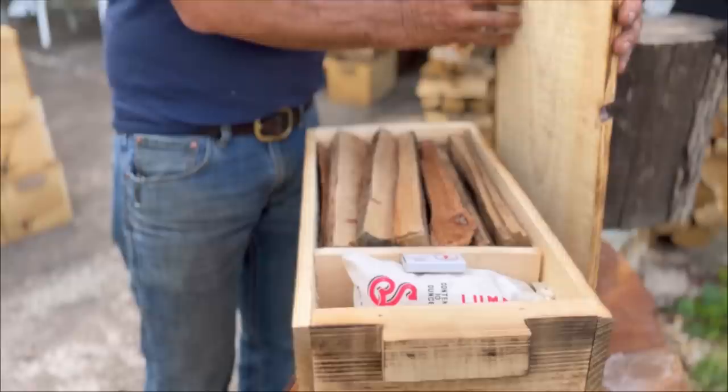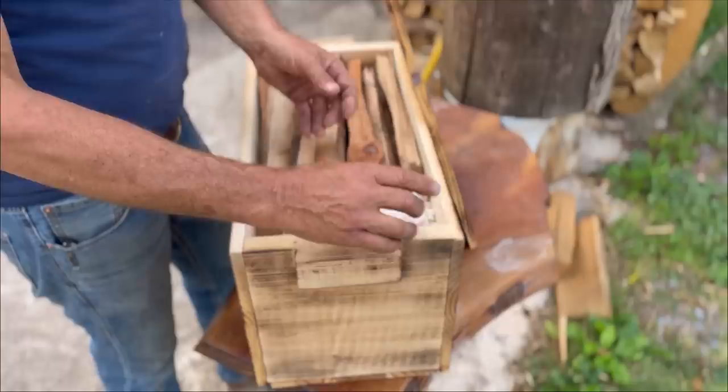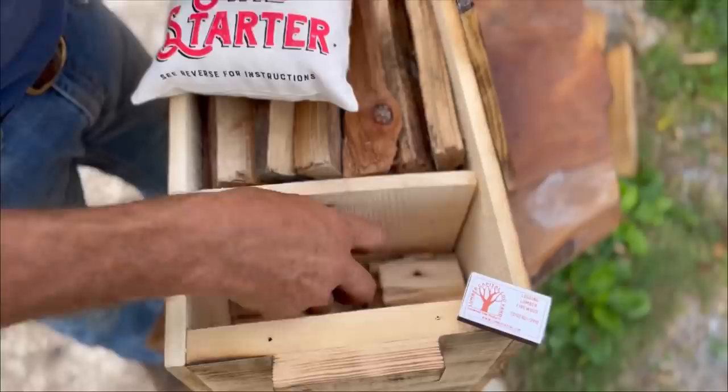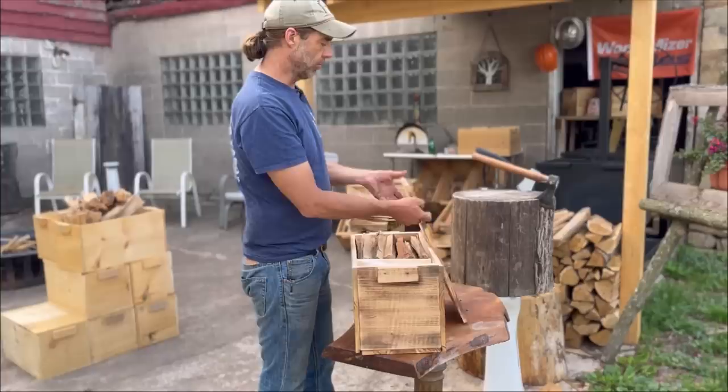So we have our cookwood — this happens to be cherry — and that's the primary function. We have our matches, we have our bag of fire starter. It's just absolutely great stuff; it only takes a small handful to get the fire going. And then the bottom of the box is lined with kindling. We happen to be using hickory kindling so that if you want to use it as smokewood, you can, or you can just use it as kindling.